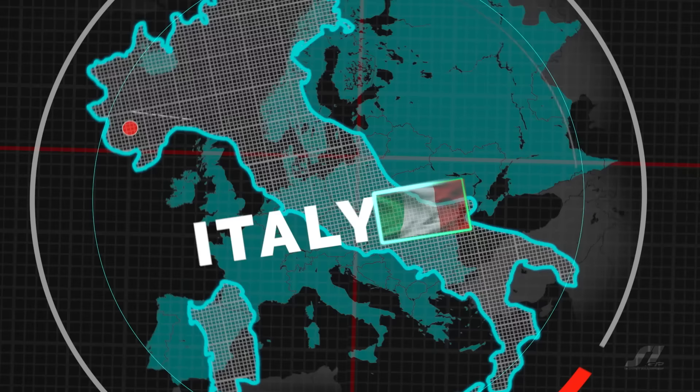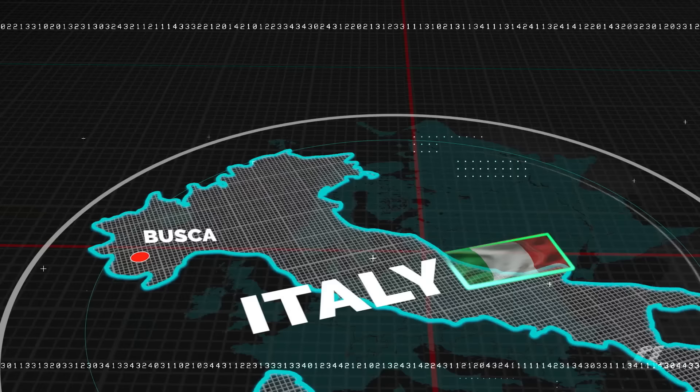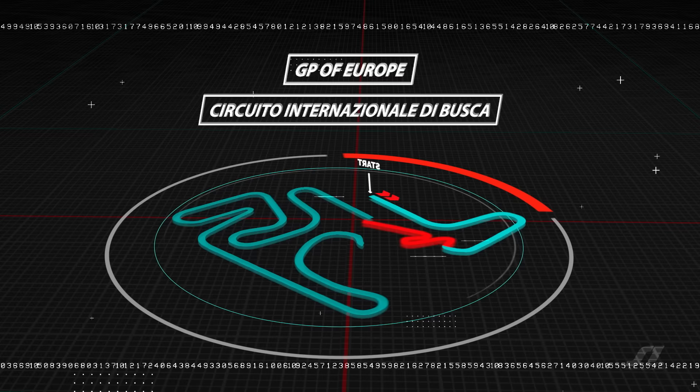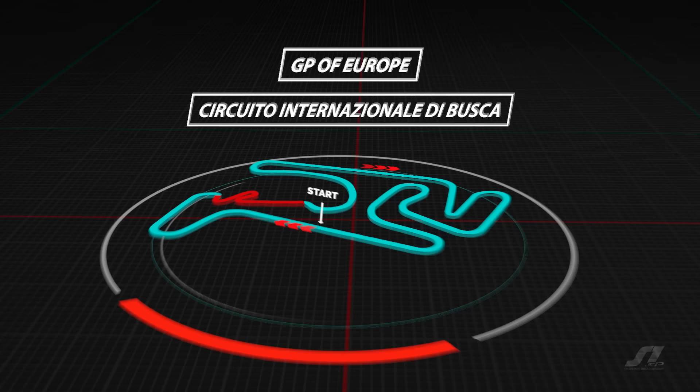For the final round of this unique FIM Supermoto World Championship, we head to Busca with everything up for grabs in the championship battle. The Circuito Internazionale di Busca is our host, and will provide a unique challenge for the riders. This is a compact layout with no dirt section, but the circuit's unique jumps and banked turns will make this weekend's racing very compelling.